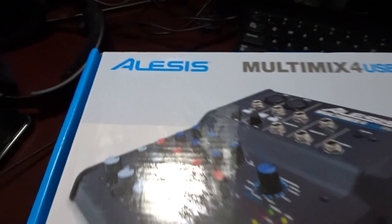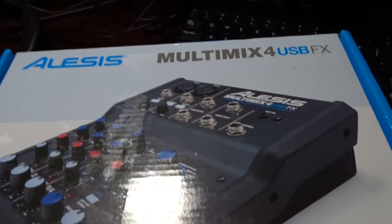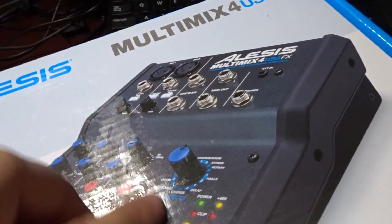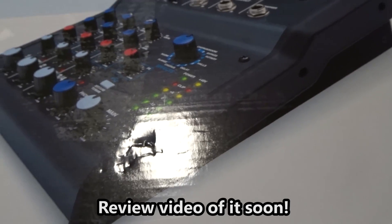It is an Alesis — the MultiMix with two XLR inputs. The reason I got this one is because it has special effects for audio, so I can use that to my advantage.